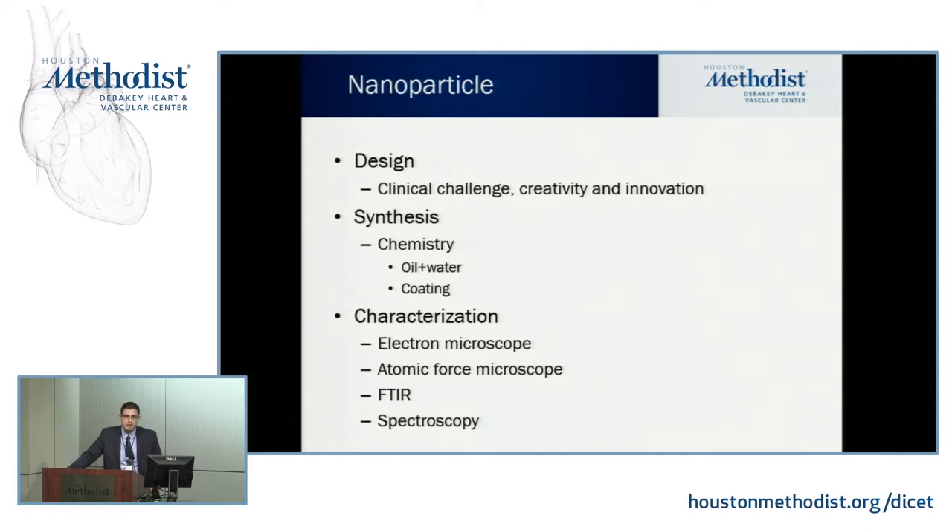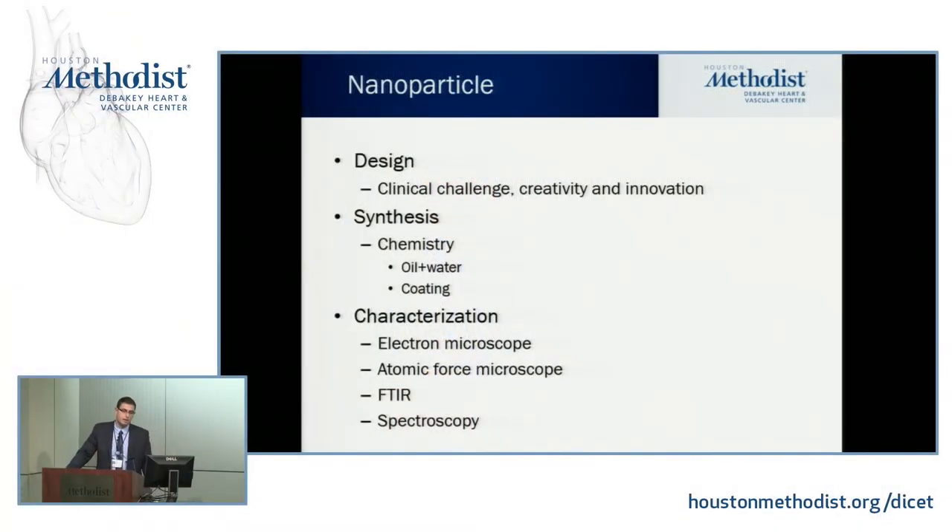As a clinician, you identify the daily challenges in your work — what does not work — and think about how to apply this technology with creativity and innovation, referring back to the DeBakey picture. After designing for your clinical problem, you synthesize nanoparticles using chemistry. To illustrate how easily this can be done: imagine putting a few drops of oil in water and stirring very quickly. Those droplets become very small — depending on how fast you stir, they reach nanosize — and you now have a nanoreactor to carry out reactions inside those nanometer-scale oil droplets. That's as basic as how you make a nanoparticle.